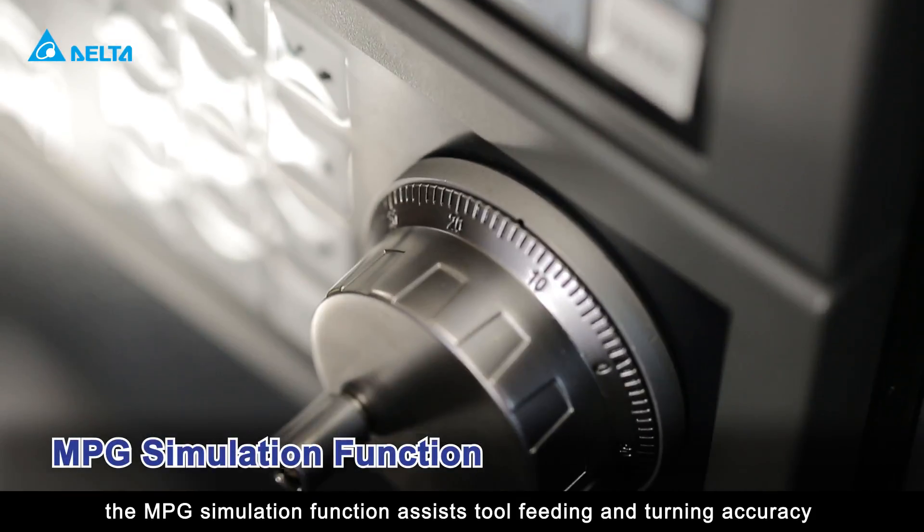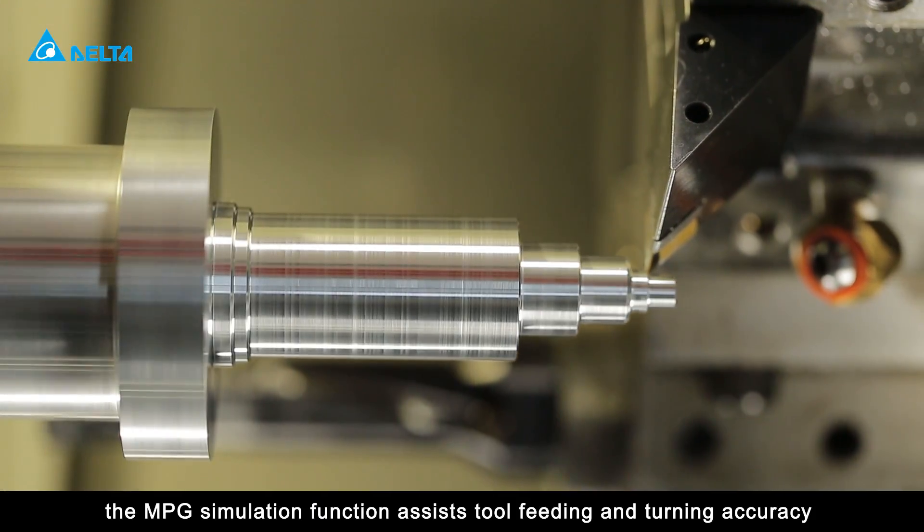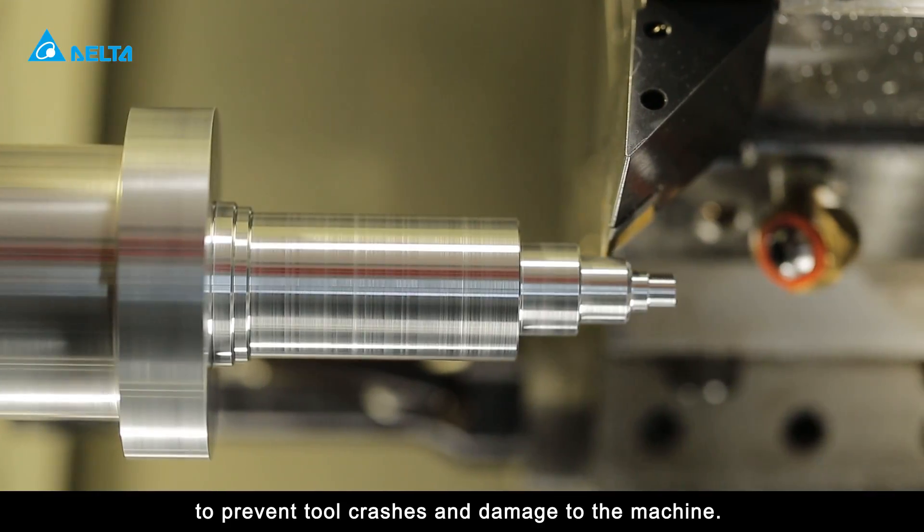In addition, the MPG simulation function assists tool feeding and turning accuracy to prevent tool crashes and damage to the machine.